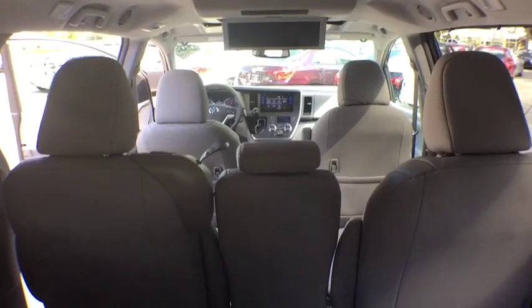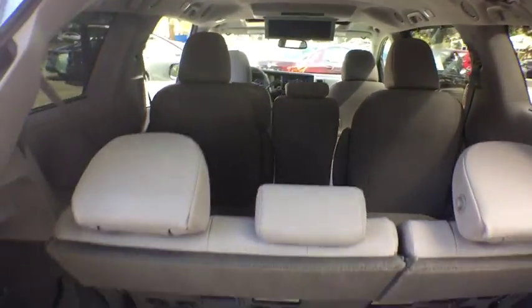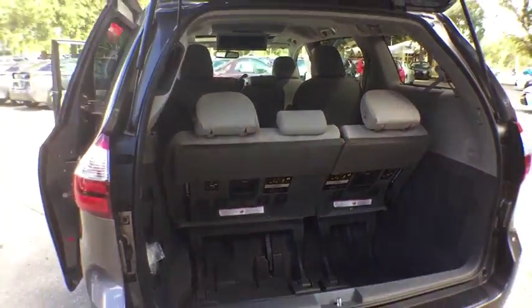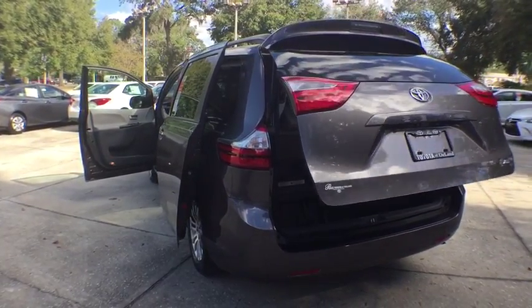Here are some of this vehicle's great options: power passenger seat, anti-lock braking system, traction control, keyless entry, stability control, backup camera, power liftgate, steering wheel audio controls, and navigation system.